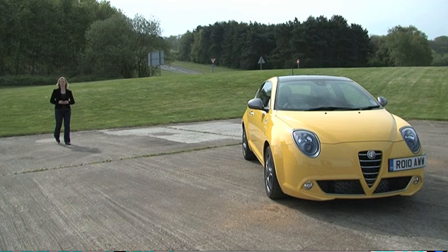Called the Mito Cloverleaf, it is the most powerful version Alfa has made with 167bhp. It's also the most expensive at almost £18,000.